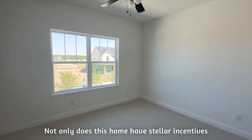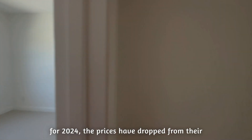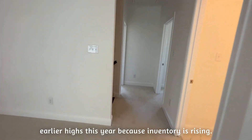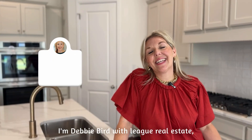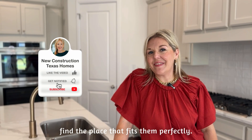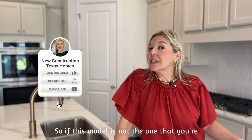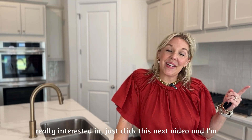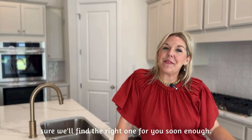Not only does this home have stellar incentives for 2024, the prices have dropped from their earlier highs this year because inventory is rising. I'm Debbie Bird with League Real Estate and I love helping people like you find the place that fits them perfectly. So if this model is not the one you're really interested in, just click the next video and I'm sure we'll find the right one for you soon enough.